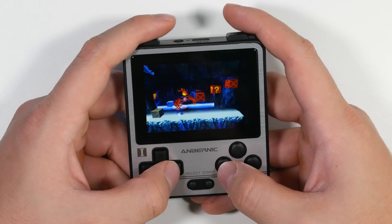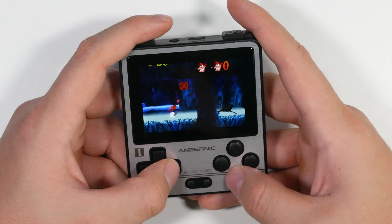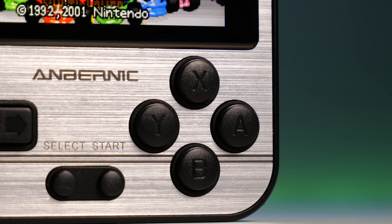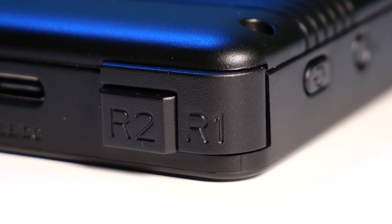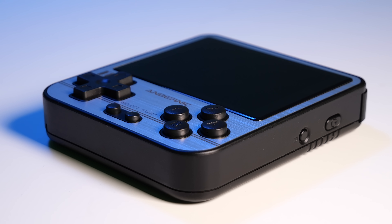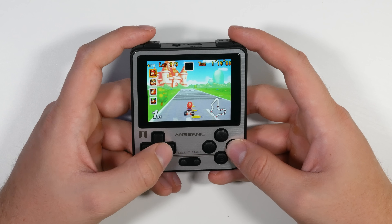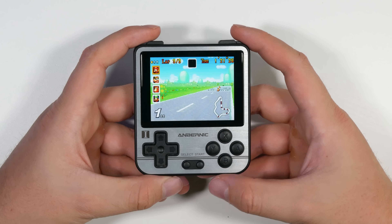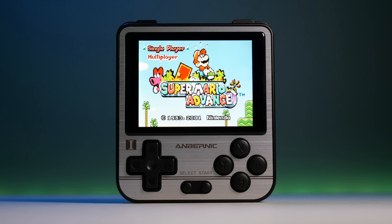My favourite part about the handheld is quite simply the size. It fits in the palm of your hand, features a fairly large screen, and is built like a brick. Imagine the build quality of a Nokia 3310 but the internals of a mini Game Boy of some kind. In my opinion, it's Anbernic's most underrated handheld, and because of the smallish price tag, it's another great introductory handheld for those that want to start collecting these weird and wonderful things.